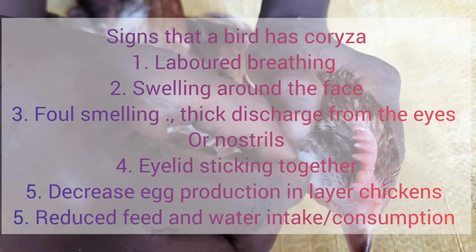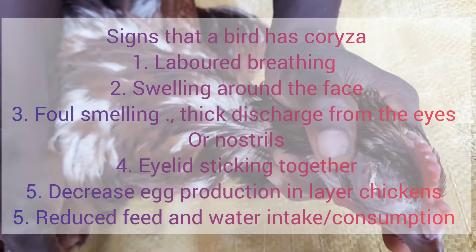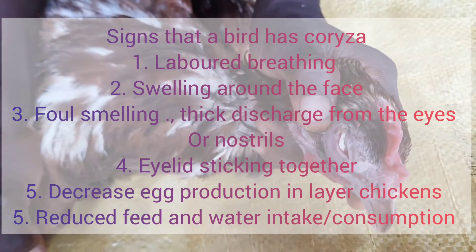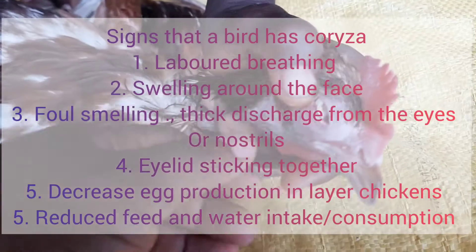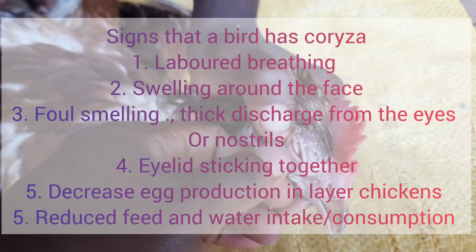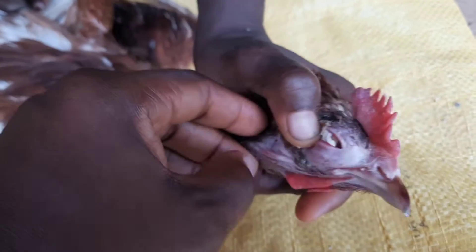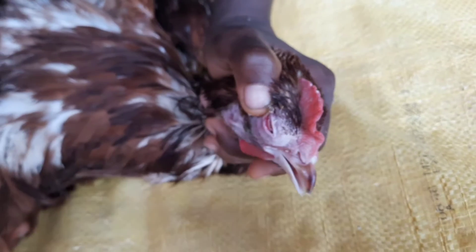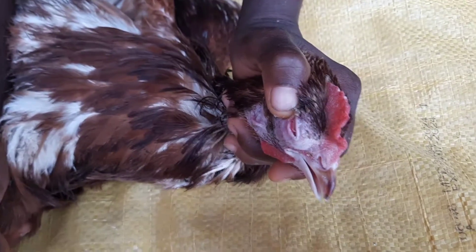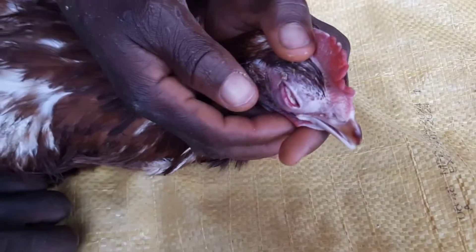They would have labored breathing. They would have swellings around the eyes — like you see with this bird, this chicken — and we're trying to remove the pus. You'll also notice a foul-smelling, thick and sticky discharge from the nose and the eyes. You can see this sticky discharge coming out of the eyes right here.